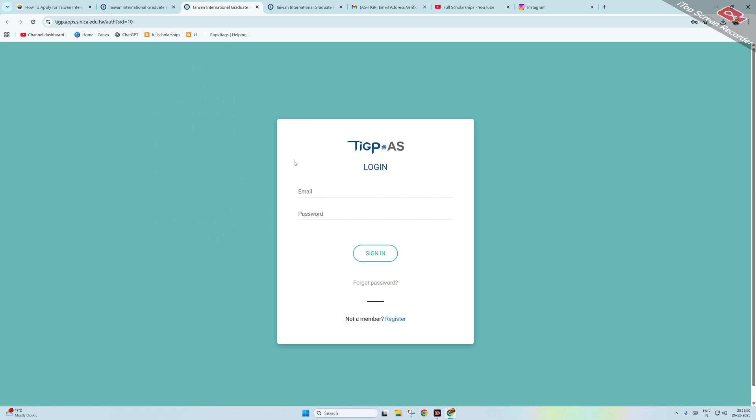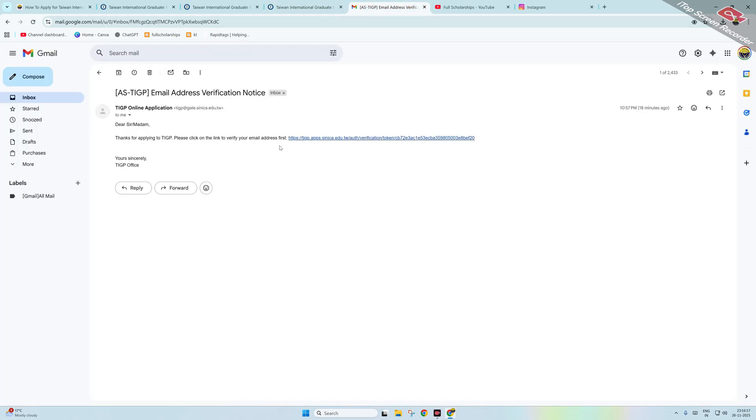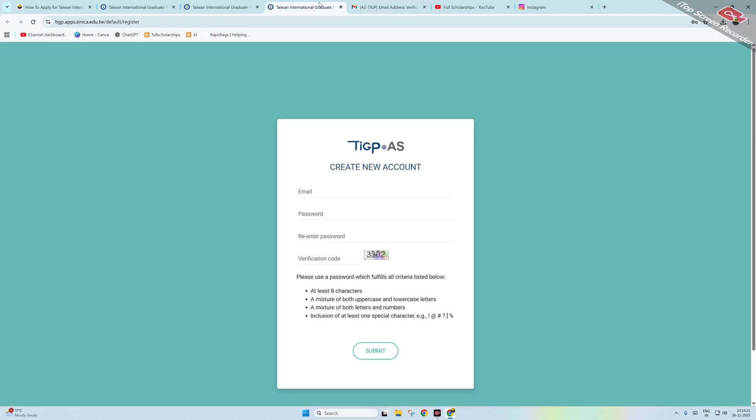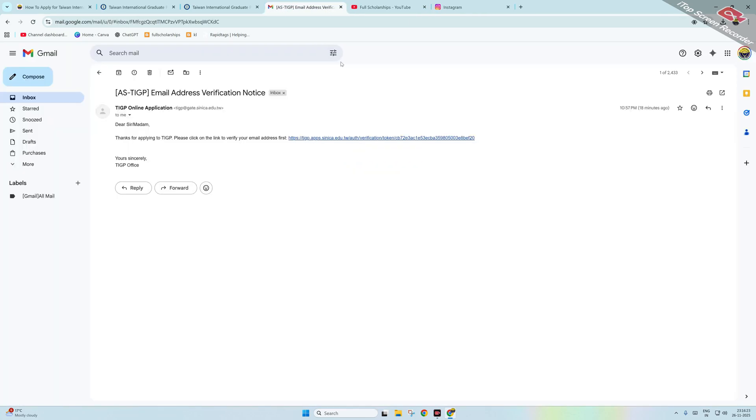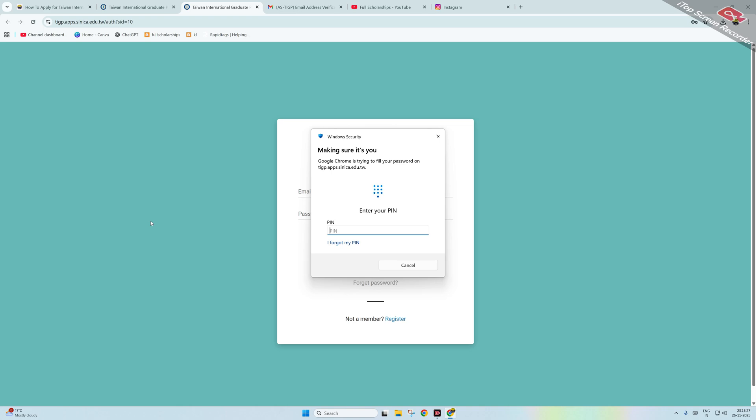It will take you to a login page. For first-time users, click 'Not a member' and then the Register button. Enter your email, password, re-enter the password, enter the verification code, and submit. You will receive a link to verify your email address — click that link to verify.